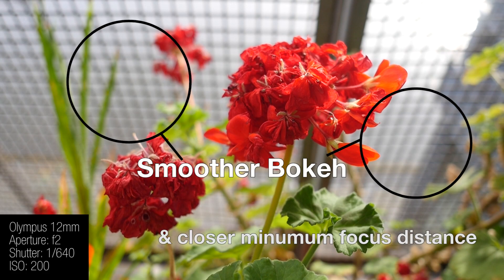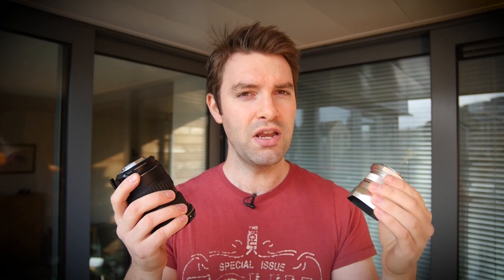What I found was obviously there are a few benefits to the Olympus — you've got the size and weight, but then it is a prime, you've got closer focusing distances, and you've got smoother bokeh and out-of-focus rendering.